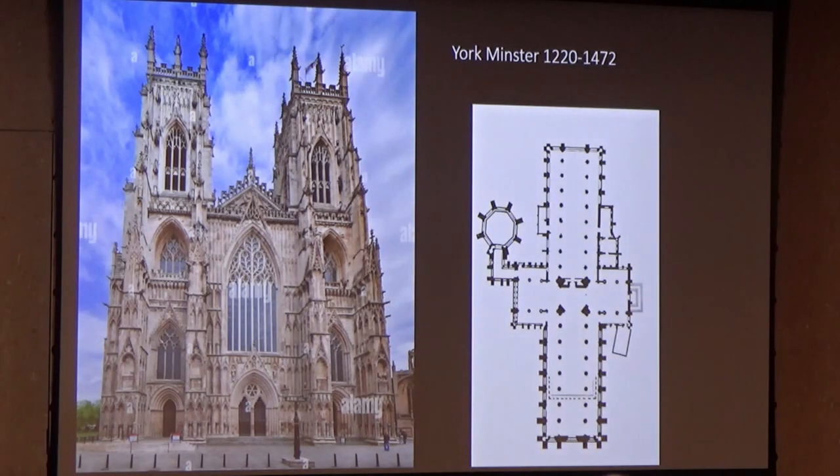Here is the west front of York Minster, and a plan — fairly simple compared with some that we've seen, just one set of transepts, but they are large. This is actually a very wide building — it has the widest nave of any such edifice in England. But look at the west window: immensely high, and then the tracery of the stone elaborates in a wonderful way.